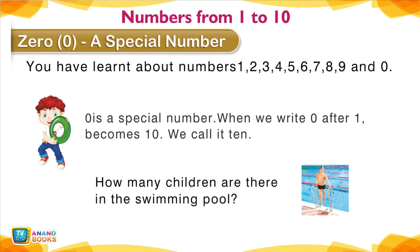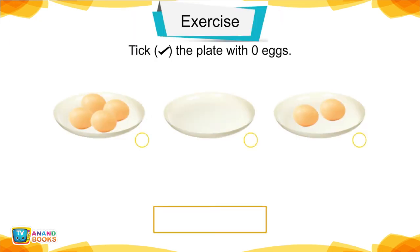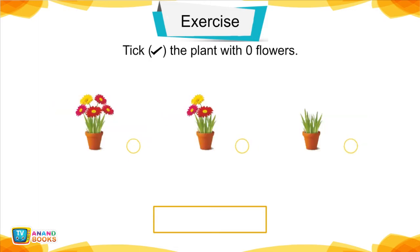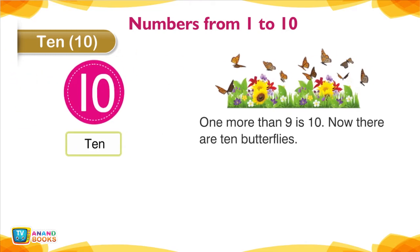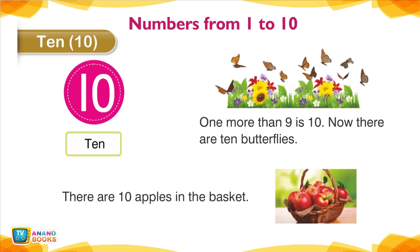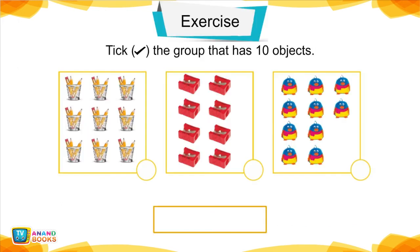10 — Numbers from 1 to 10. 1 more than 9 is 10. Now there are 10 butterflies. There are 10 apples in the basket. 10.